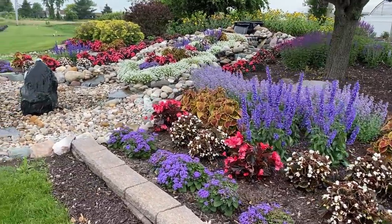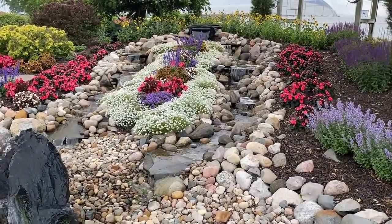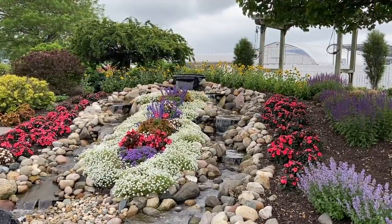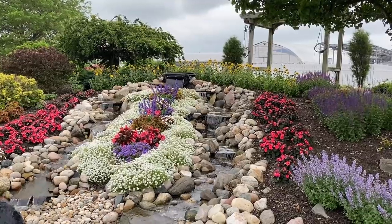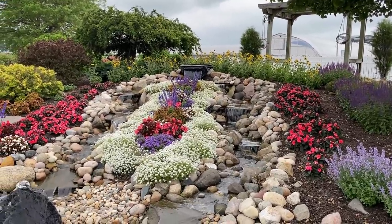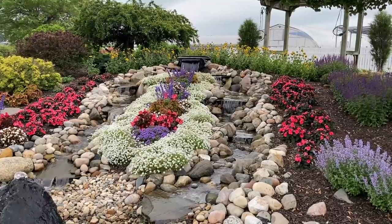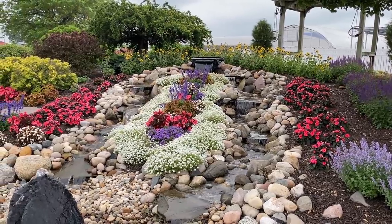As we head up towards the waterfall we lined both sides with Neon Pink Sun Patients. Along the top of the waterfall we have the beautiful Sun Credible Sunflowers — those are going to get about three foot tall by end of season, loaded with blooms, and such a wonderful backdrop. In the center between the two waterfalls we did Lobularia Snow Princess and then took all the different components used in other areas: Coleus Golden Dreams, Surefire Rose Begonias, Double Up White Begonias, Unplugged So Blue Salvia, and Artist Blue Ageratum up front — creating quite a mixture of colors.